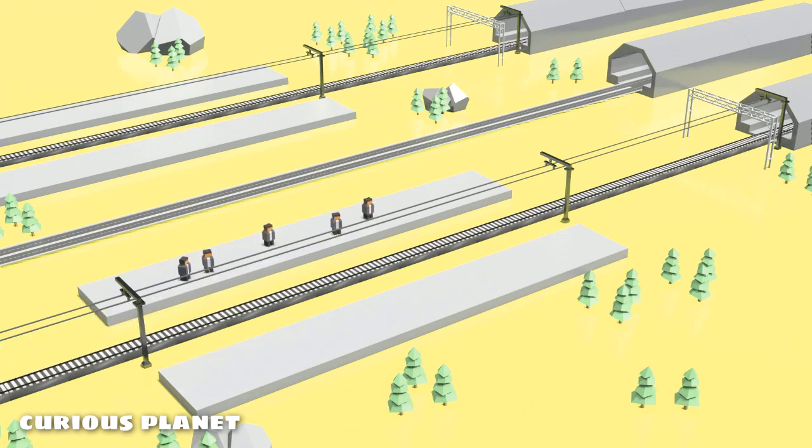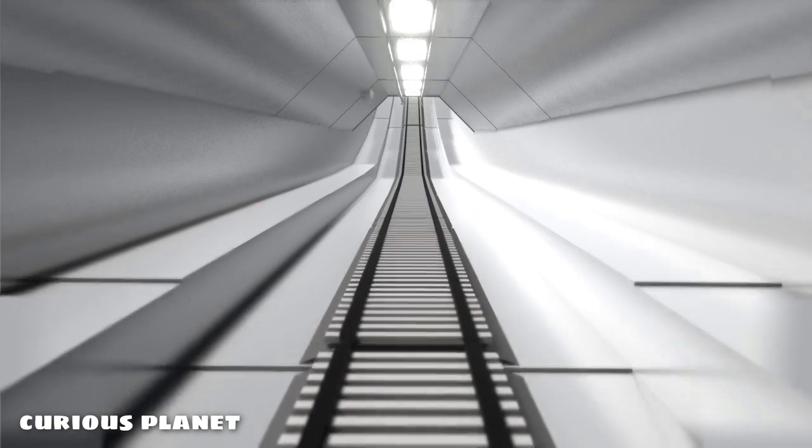This is how the entire underwater transit infrastructure is carefully thought out and set up, making our journey through it super safe.